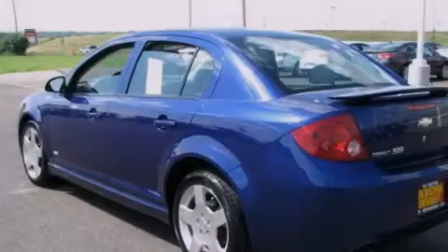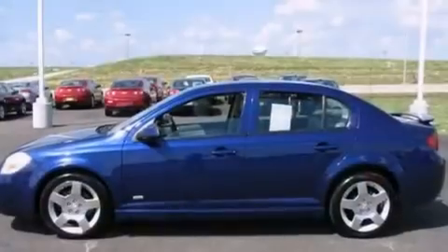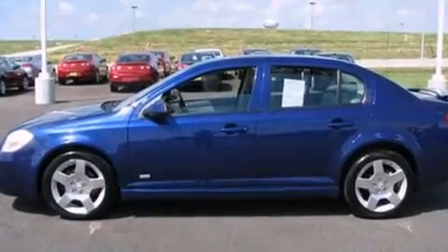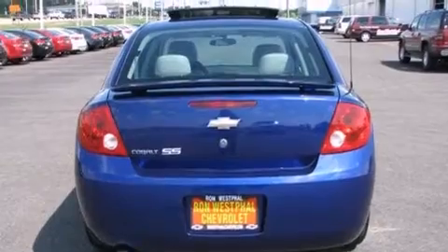Its top features and packages include the premium sound package, alloy wheels, and heated seats that can warm you up in seconds, keeping you and your passengers comfortable the whole trip.